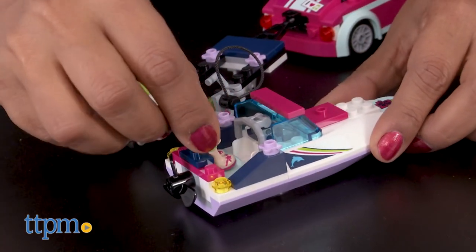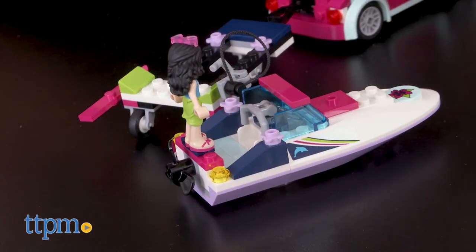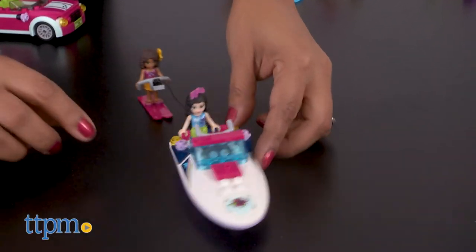Once built, kids would love to display this toy and add on additional LEGO Friends play sets to create a whole scene. The LEGO Friends Andrea Speedboat Transporter is for ages 6-12 and made by LEGO.